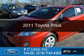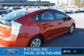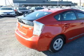This is a used 2011 Toyota Prius. It's powered by front wheel drive, a 1.8 liter 4 cylinder engine, and a continuously variable transmission.